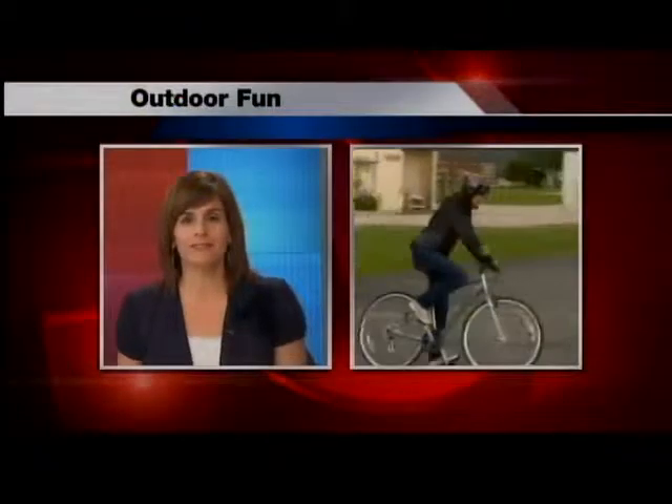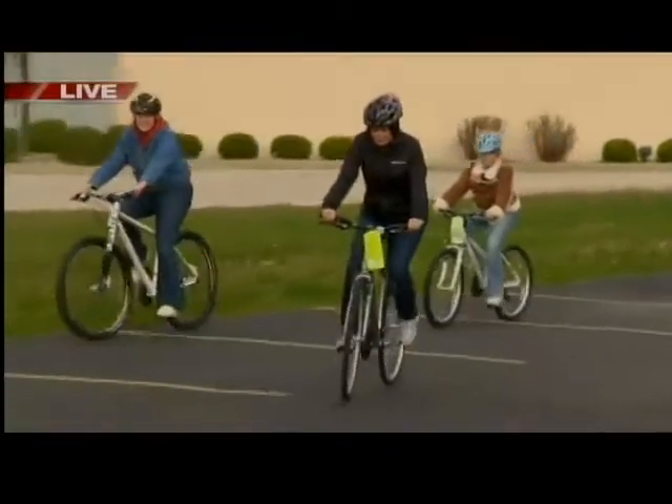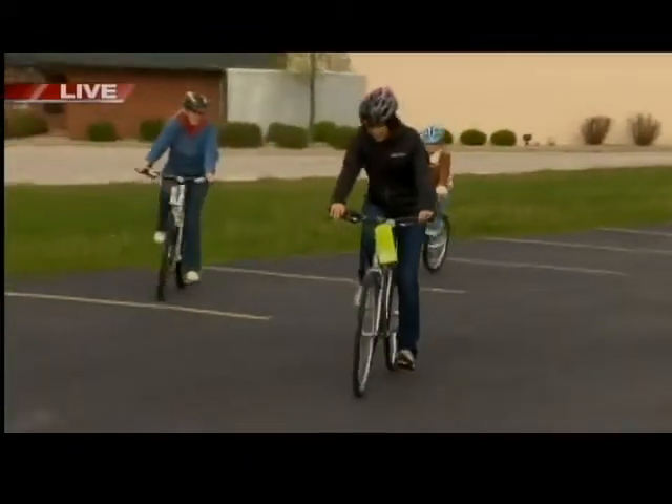It's time now to check in with Angela Kelly. She's live at Pedal & Paddle Performance in Ashwaubenon. Hi Rachel, I'll tell you what, I'm getting a little too used to this sweet bike that I'm riding here.